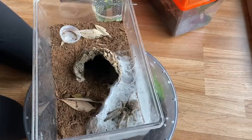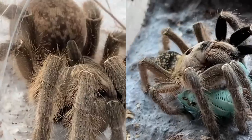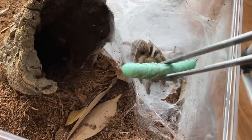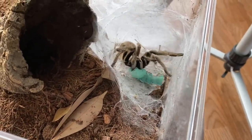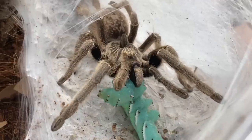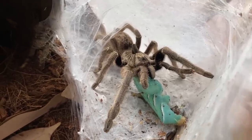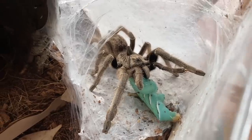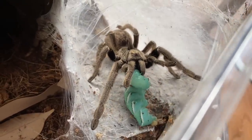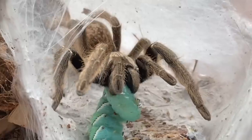My Ceratogyrus species are usually pretty ready to eat anytime. There's my C. marshalli girl — you can see how large her horn is compared to my C. sanderi. She has the biggest horn out of all my horned baboons. Oh yes, girl! I can always count on her no matter what — she's always ready to take a meal. Martin and I just did a podcast about our five favorite baboon tarantulas and I had to pick one Ceratogyrus species as my favorite.